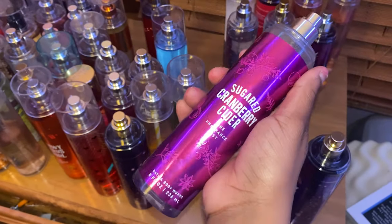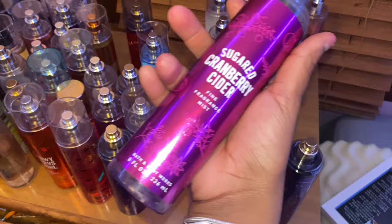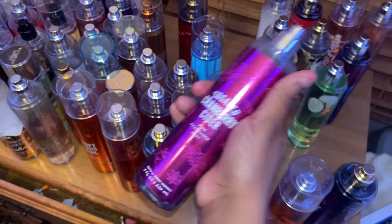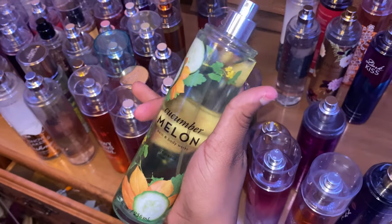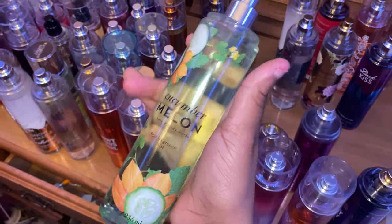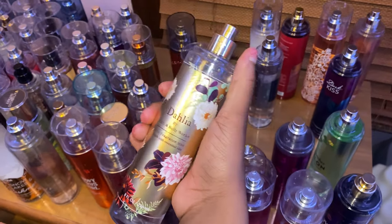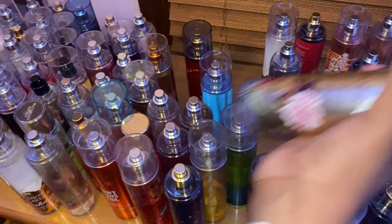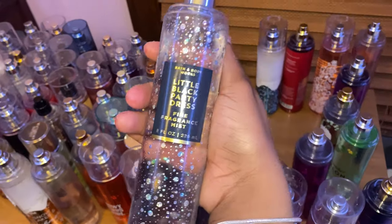I absolutely die about Sugar Cranberry Cider — this smells so good. I got it last year during the holiday season but it's definitely an everyday type of scent. If y'all don't have this in your collection, get it! Next is Cucumber Melon — I like this one. It gives you a fresh, clean scent, not too much going on. Then The Dahlia by Bath & Body Works smells really good and can stand on its own. And Little Black Dress — this one smells good, definitely a classic.